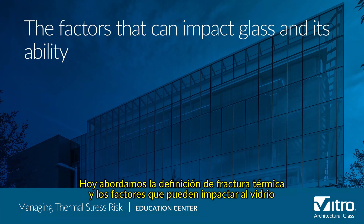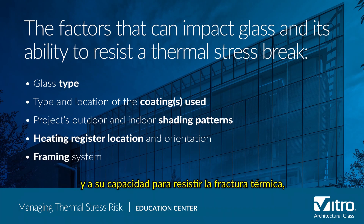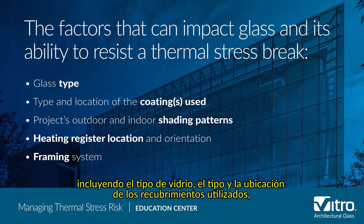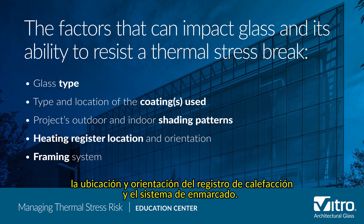Today we covered the definition of a thermal break and the factors that can impact glass and its ability to resist the thermal break, including glass type, the type and location of any coatings used, the project's outdoor and indoor shading patterns, heating register location and orientation, and the framing system.